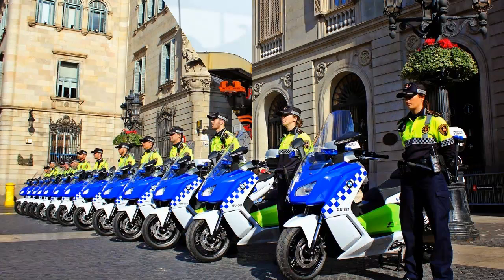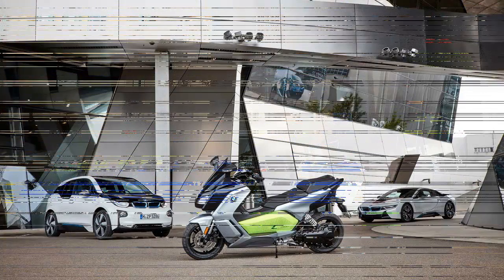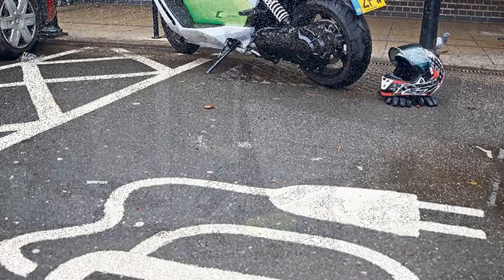Make no mistake — in scooter terms, it's quick off the mark. You have to be a little careful in the wet in winter, as there's that much instant torque. The full review of the BMW C Evolution will be in an upcoming issue of MCN.